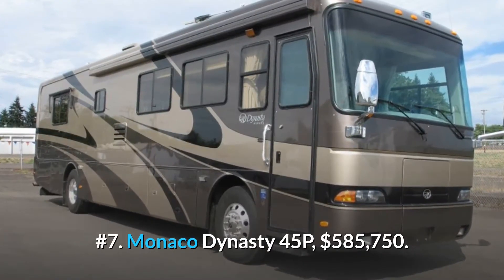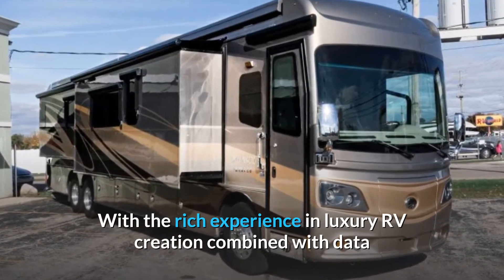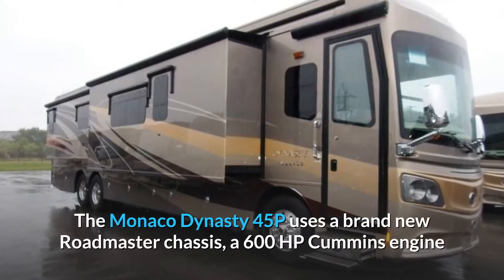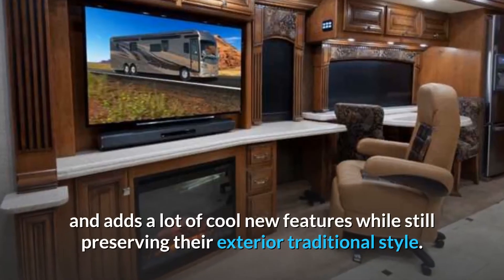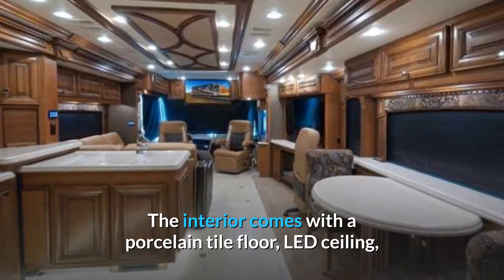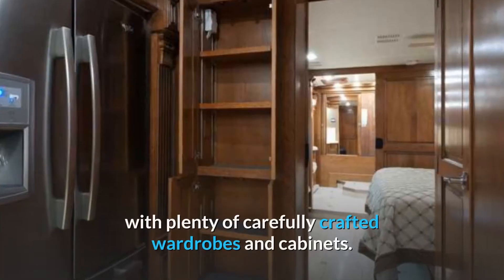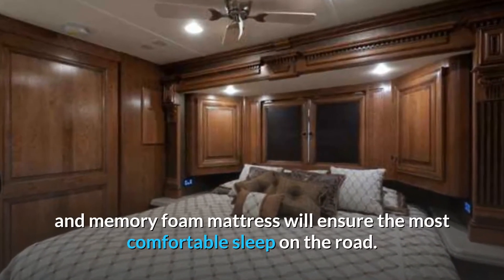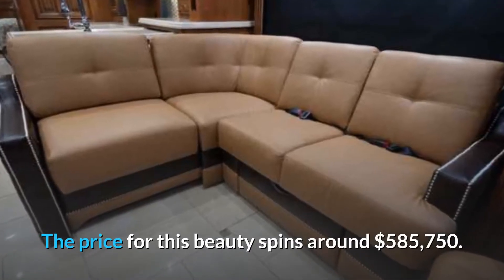Number 7: Monaco Dynasty 45P, $585,750. With rich experience in luxury RV creation combined with data and observations gathered from other Monaco owners, the Monaco Dynasty 45P uses a brand new Roadmaster chassis, a 600hp Cummins engine and adds a lot of cool new features while still preserving their exterior traditional style. The interior comes with a porcelain tile floor, LED ceiling, a centralized command system for all the appliances, and a cedar wood lining for the furnishings, with plenty of carefully crafted wardrobes and cabinets. The bedroom with a king-sized bed and memory foam mattress will ensure the most comfortable sleep on the road. The price for this beauty is around $585,750.